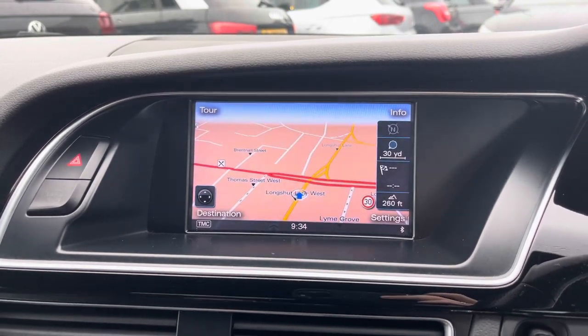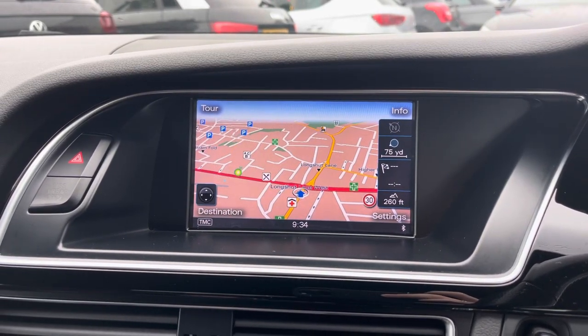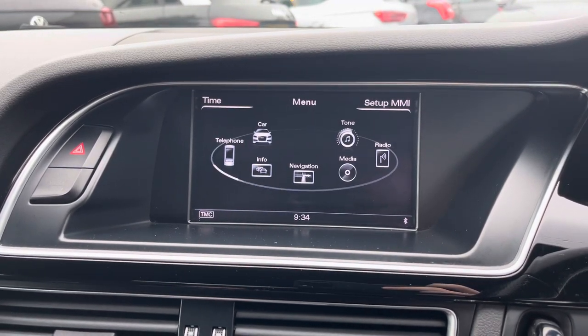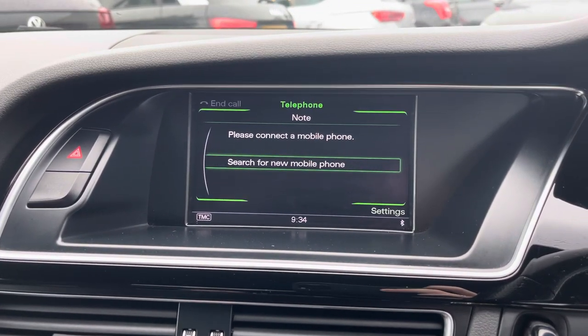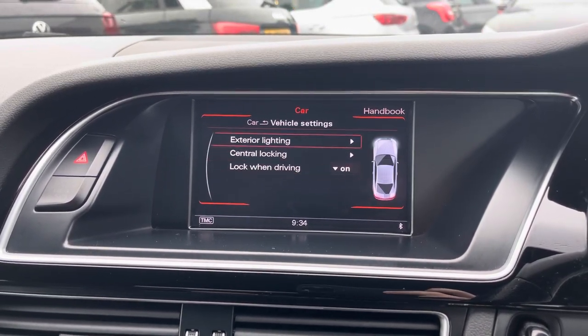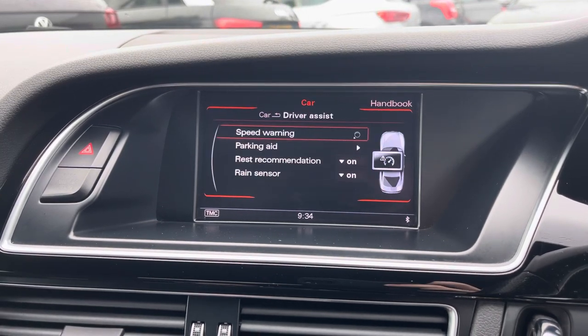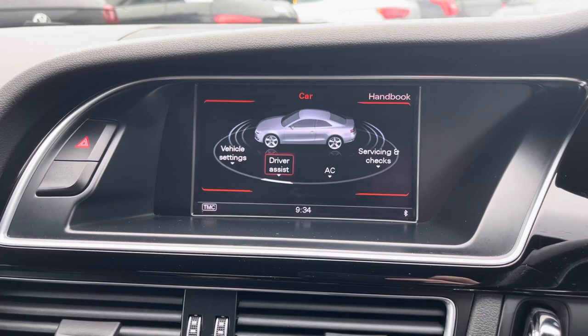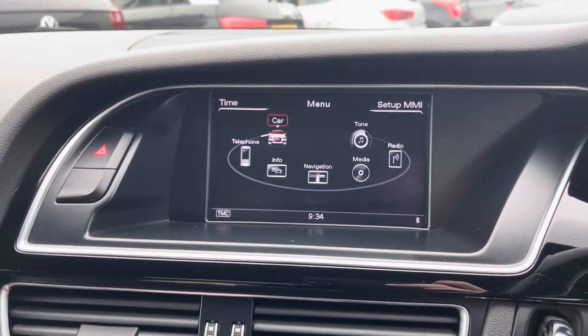The system also comes with navigation to ensure you're never lost, allowing you to head to all new places with ease. You have your Bluetooth telephone menu where you can safely make hands-free phone calls while on the go. In your vehicle menu you've got access to vehicle settings, and you also have driver assist features including your speed warning, rest recommendation and the brake sensing wipers.